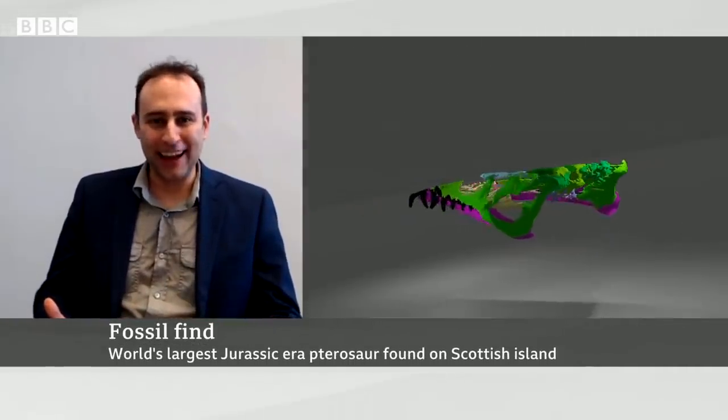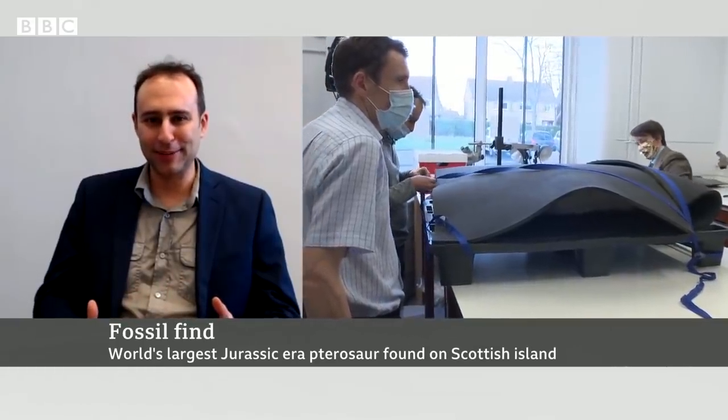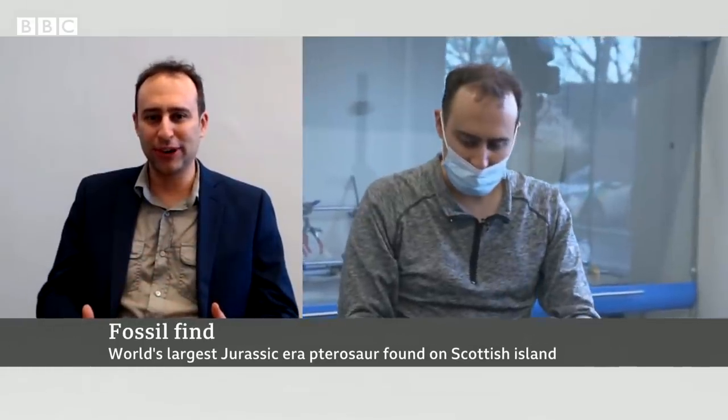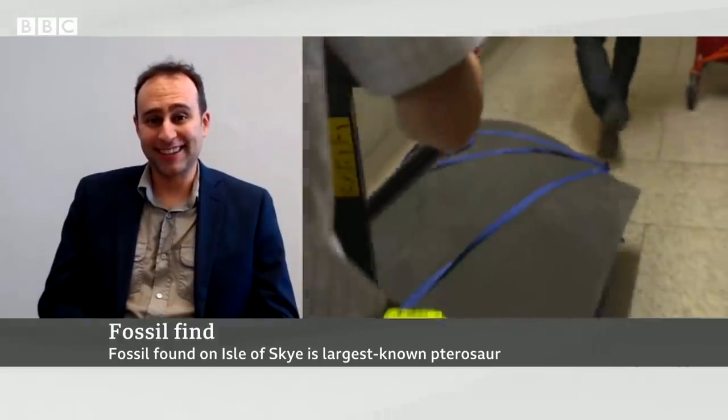And it's known from a beautiful fossil — this is just a superlative Scottish fossil. Nothing like this has been found here before. It's gorgeously preserved, and we're very pleased to have such a nice fossil from here in Scotland.